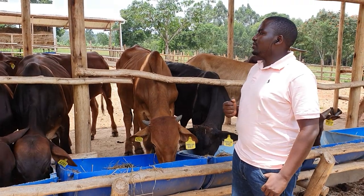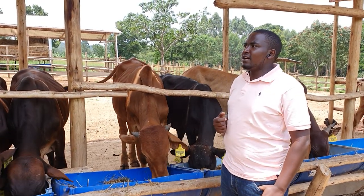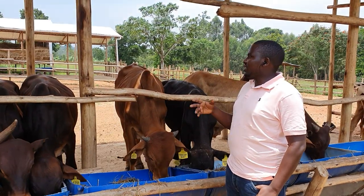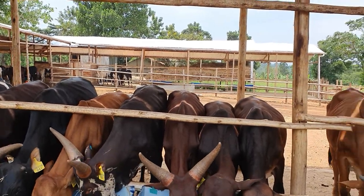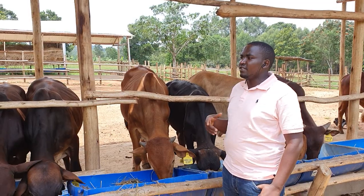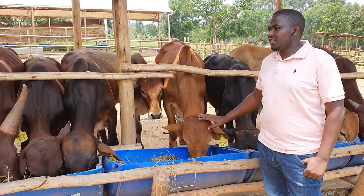Secondly, you must make sure that you have enough water supply. You can look at harvesting water, because as you can see from the structures, you can harvest a lot of water here. You also need a natural source of water. You can have a borehole or a shallow well, but you must have a reliable source of water.